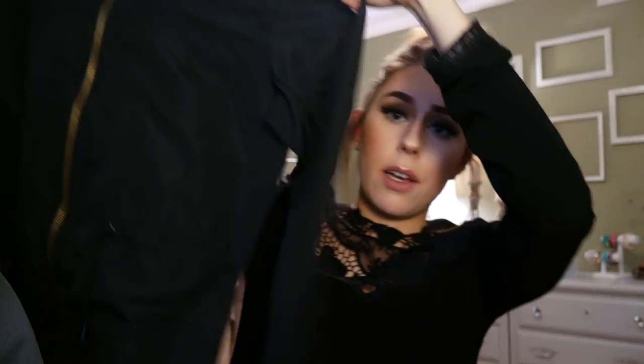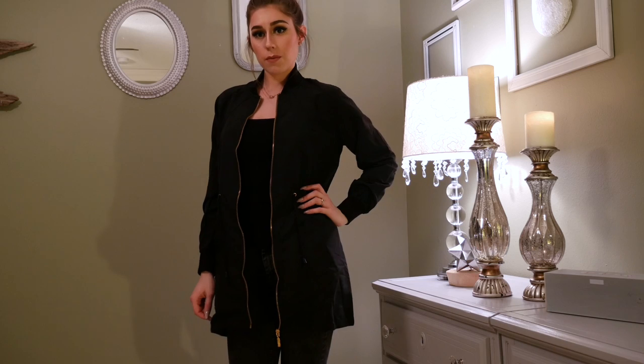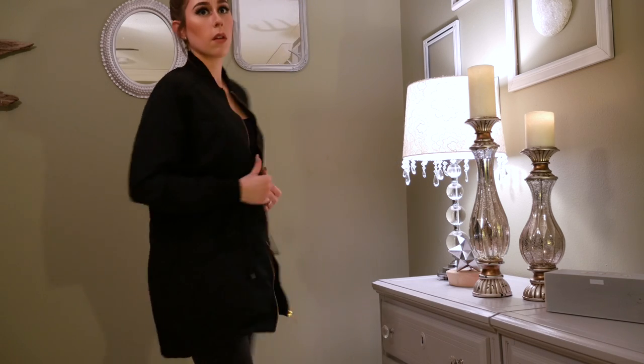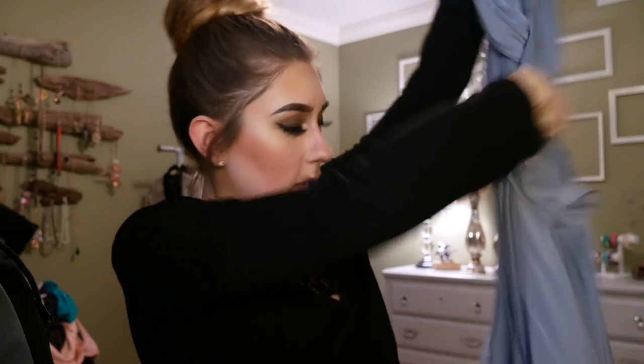The first item from my Boohoo order is a little grungy t-shirt with laces on the shoulders and in the front. The next item is a thin bomber-style jacket — I wasn't looking for warmth, just a longer bomber style, and this pretty much hit the mark.